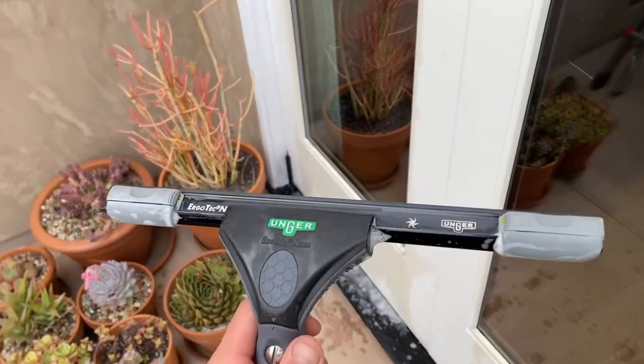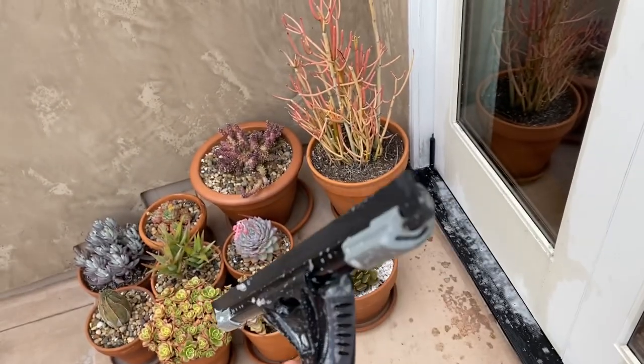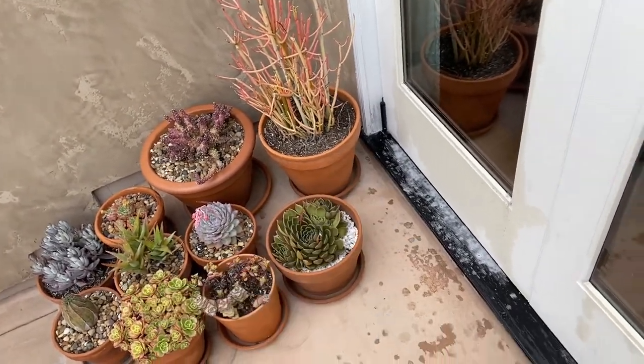If anyone knows why my squeegee is leaving huge streaks, please let me know. The rubber is practically brand new and it's loaded in the chamber correctly — I don't know why it's doing that, it's driving me crazy.